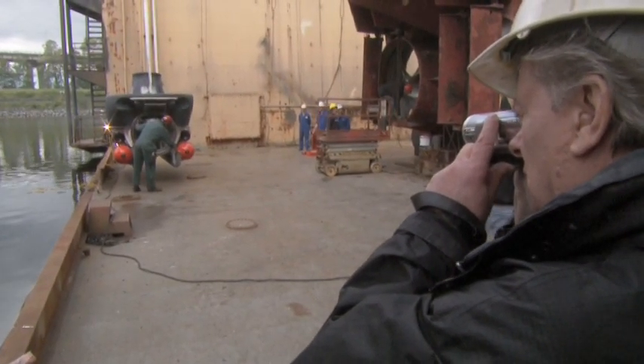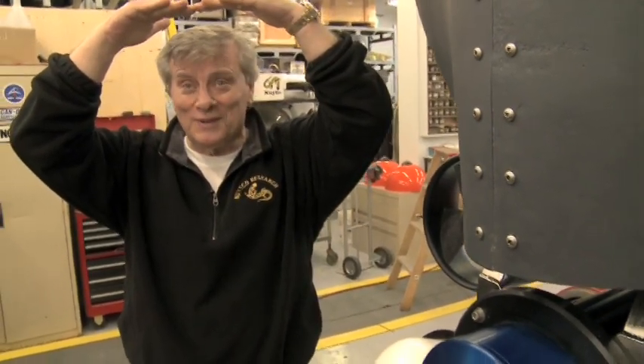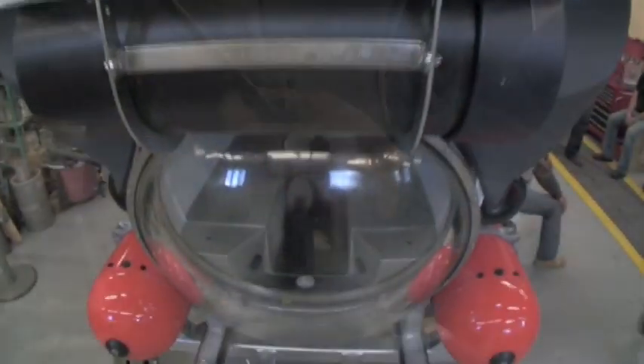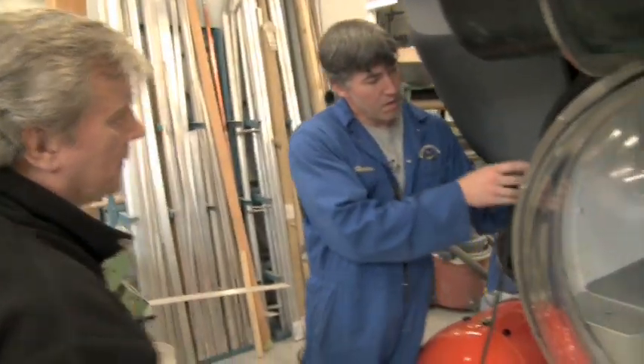It's a high-stress day for everyone. As that water starts rising up the dome and goes over top of your head, you think, here we go. Building an elevator to the abyss this large has never been done before. The company that bought it wants to take a wide variety of clients to the crushing depths.